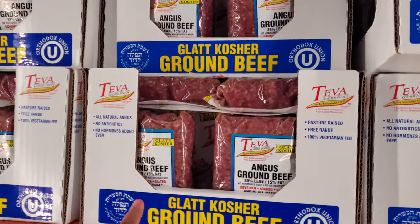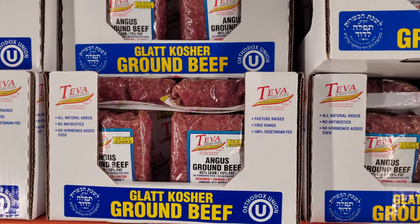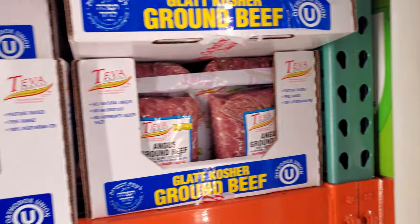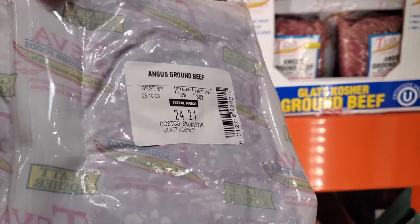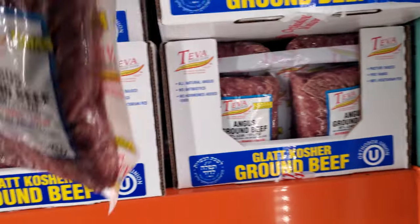This one is new — it is ground beef, kosher, $7.99 per pound. Free range, 100% vegetarian fed. So, $25, and of course you will get two.